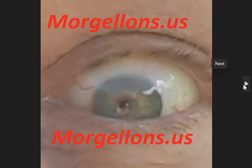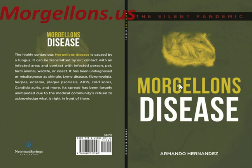Check out morgellons.us. I will be adding another video soon. Subscribe and like the channel. You have a good day — thanks a lot.